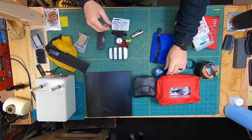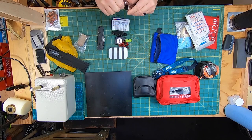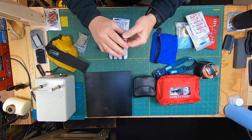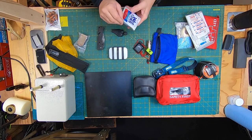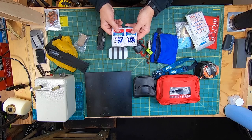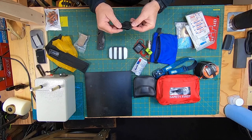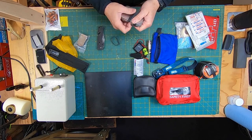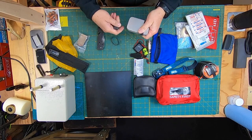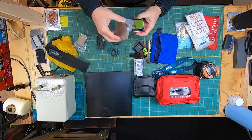I always have some waterproof matches in there, and then I have my compass because you never know when you might need one on the ground. I've got a couple of wet wipes in case I need to clean up. Then I have a signal whistle and three ranger bands.